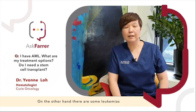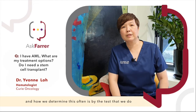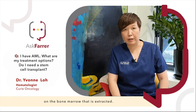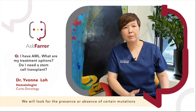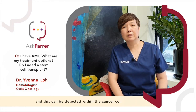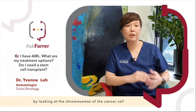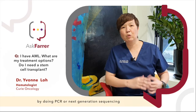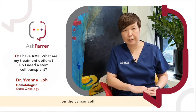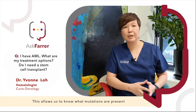On the other hand, there are some leukemias that are very resistant to chemotherapy. How we determine this is by the tests we do on the bone marrow that is extracted. We look for the presence or absence of certain mutations, which can be detected within the cancer cell by looking at the chromosomes of the cancer cell, by doing PCR or next generation sequencing on the cancer cell. This allows us to know what mutations are present.